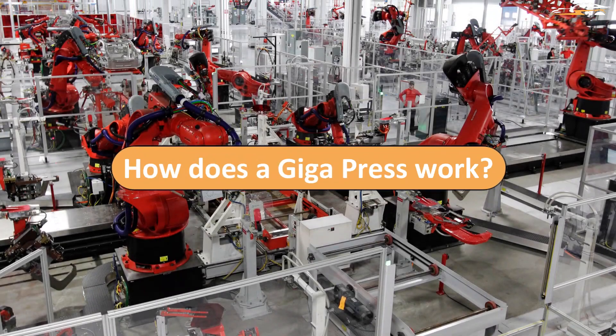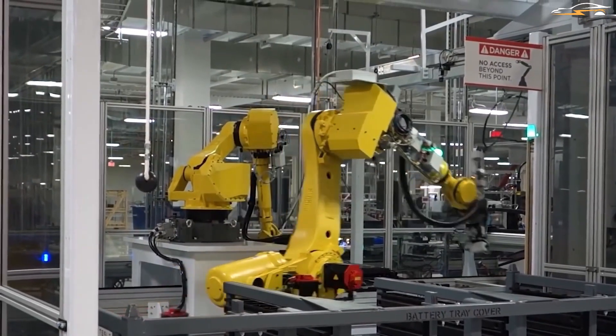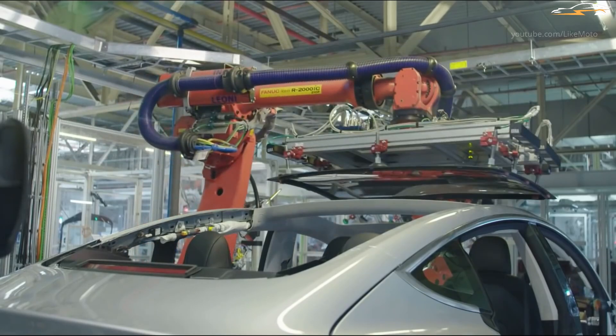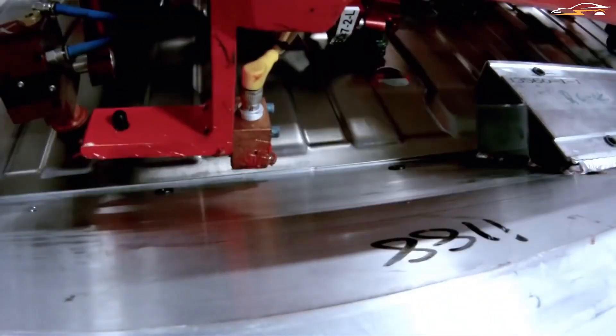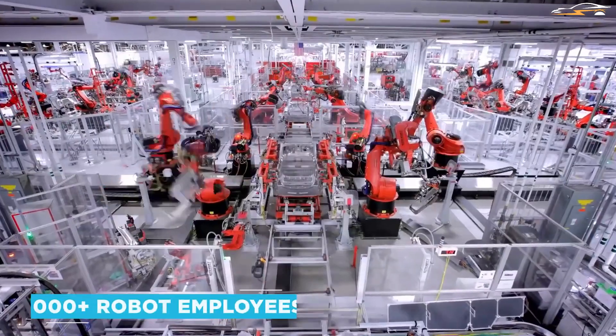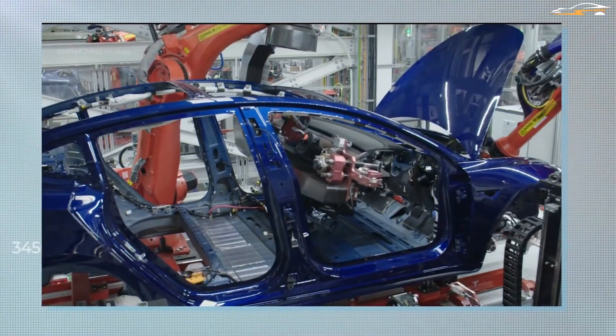How does a Giga Press work? It works just like all other die casting machines, by forcing hot molten metal into a mold, which when cooled is opened to remove the cast metal — in this case, an electric vehicle chassis. We are only talking about large scales where Giga Presses are concerned. Fun fact: while the name sounds like something only Tesla would come up with, the term Giga Press was actually coined by IDRA, the supplier.